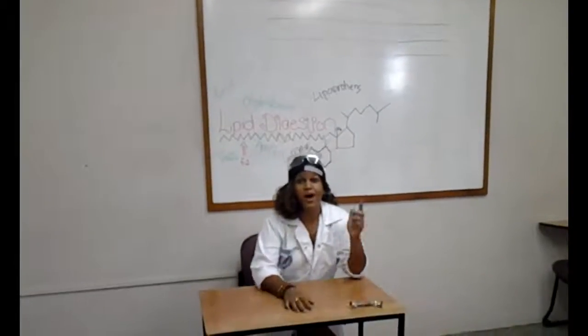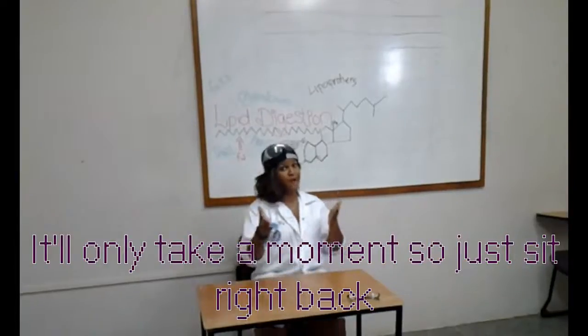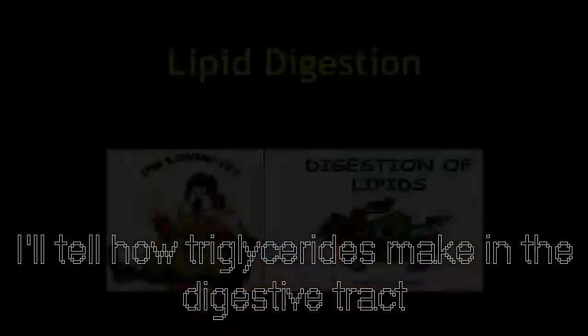So this is a story all about how lipids are digested, and I'll tell you right now it'll only take a minute. So just sit right back, I'll tell you how triglycerides make it in the digestive tract.